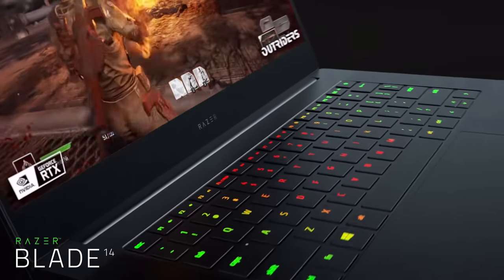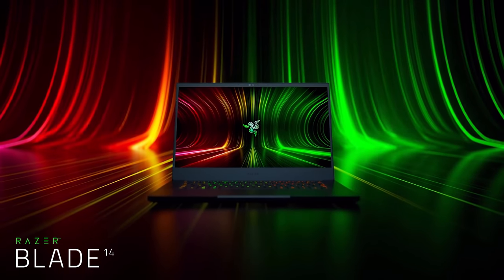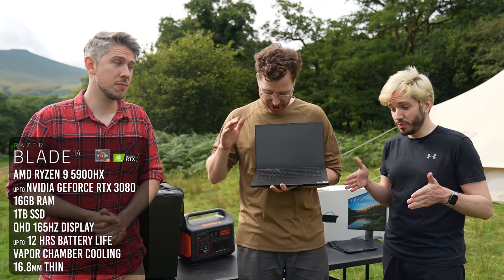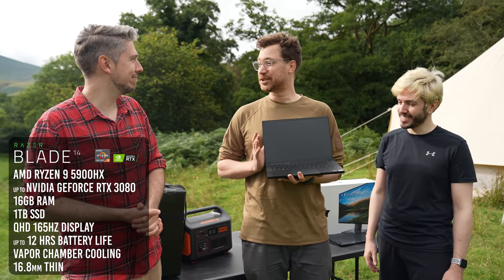This thing is absolutely packed with power. The screen is a 1440p, 165-hertz screen. It's got a 30-series Nvidia card in it, the brand new Ryzen 9 5000-series processor, and a small form factor — most importantly. It looks really portable, and it is super portable.